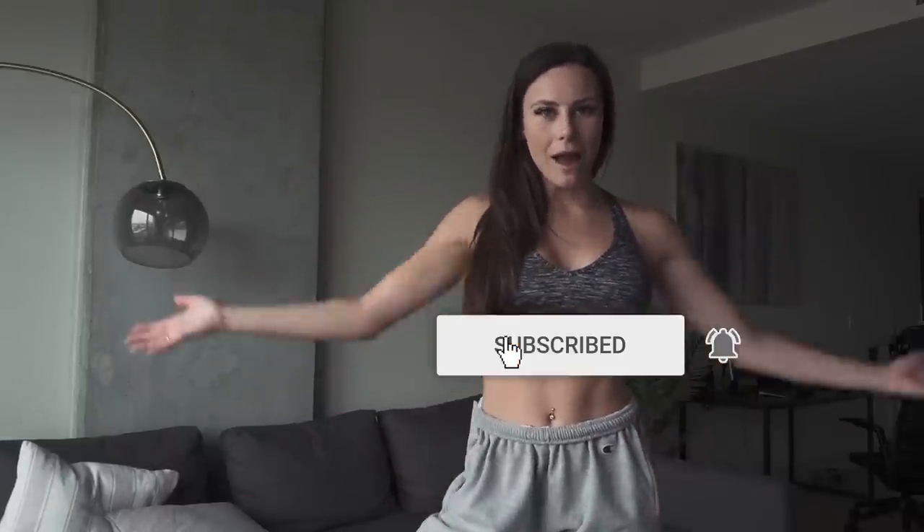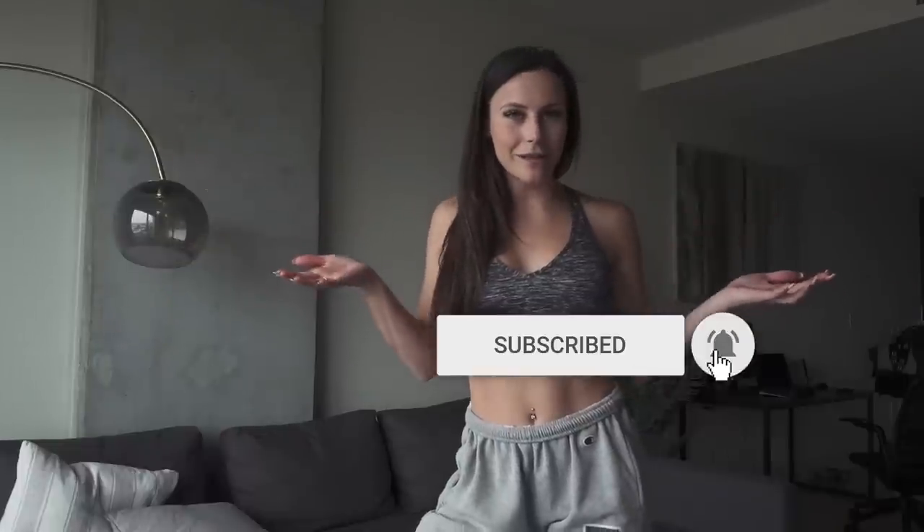That's all I've got for you guys today. If you enjoyed this video, give it a thumbs up and make sure you subscribe. I release a video like this every Wednesday and you don't want to miss it — see you later!